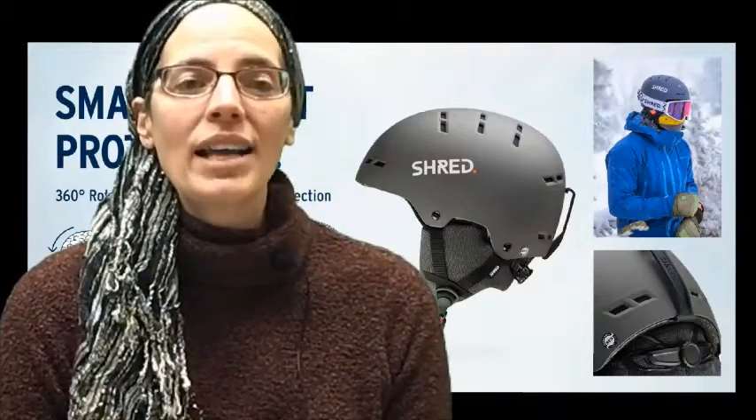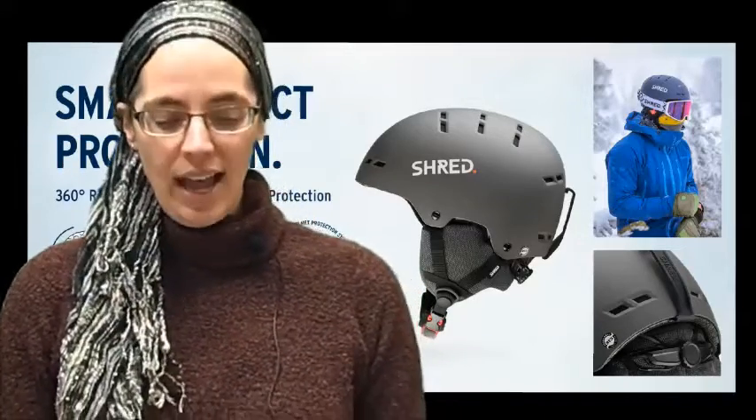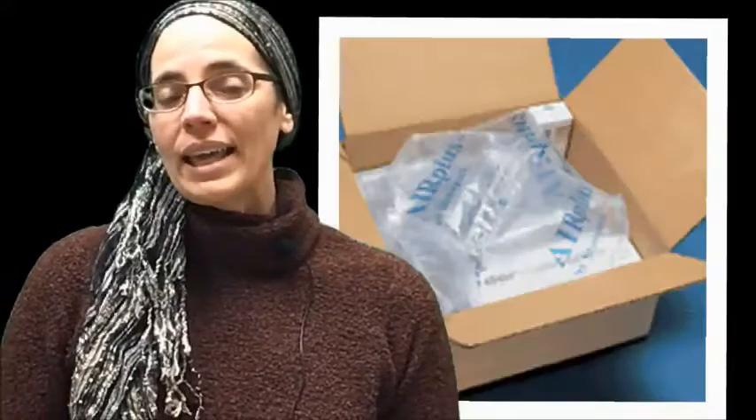Helmets are designed with all kinds of protection. Rotation and linear symmetry helps protect our brains when we hit our heads. When we send packages we also use protection — everything from packing peanuts to corrugated cardboard, foam, and air pockets to protect our packages.